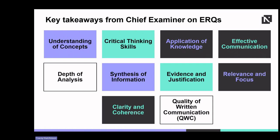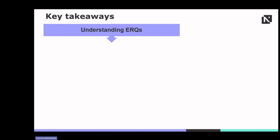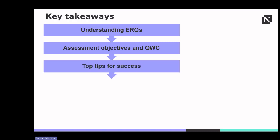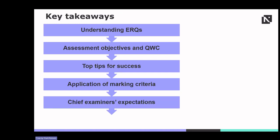By meeting these expectations, students can excel in ERQs and demonstrate their comprehensive understanding and analytical abilities effectively. The key takeaways from today's session: ERQs are gateways to deeper understanding and critical thinking, requiring analysis, evaluation and synthesis of information across various question types. Grasping AOs and the role of QWC is vital for achieving top marks. Effective answering demands strategic thinking, application of knowledge and clear communication. Marking criteria provides a framework ensuring fairness and consistency in evaluation. Understanding the chief examiner's expectations aids students in meeting and exceeding assessment criteria, leading to higher performance.